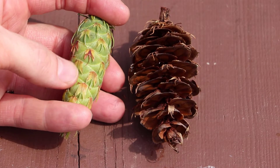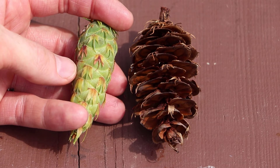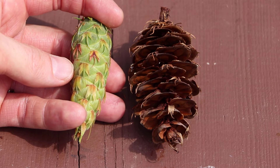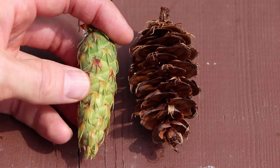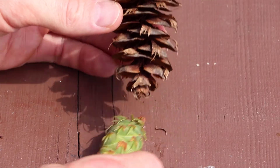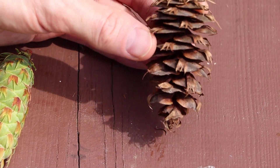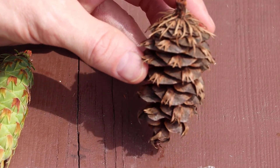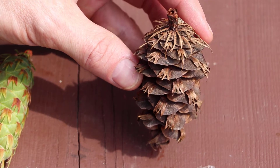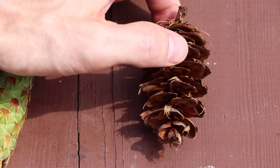The cones of Douglas fir are particularly distinct. In this image here on the left I have an immature cone, and then on the right a mature cone that has opened and released its seeds. Note the bracts on those cones — the bracts in Douglas fir cones are much longer than the cone scales, so they're really pronounced, and they have this very distinct three-cornered or three-pointed appearance to them. So these cones are pretty unmistakable for Douglas fir.